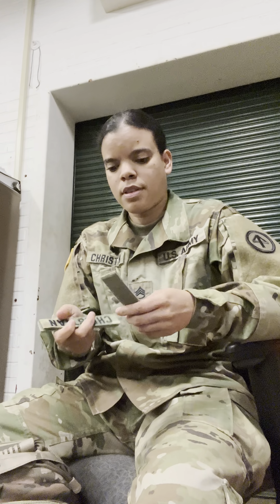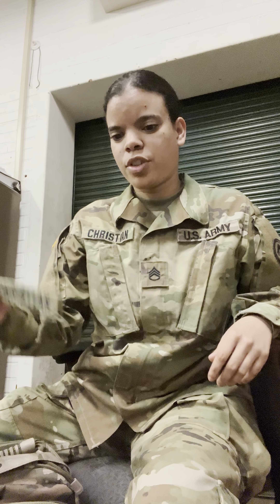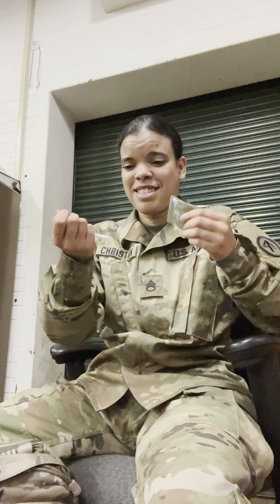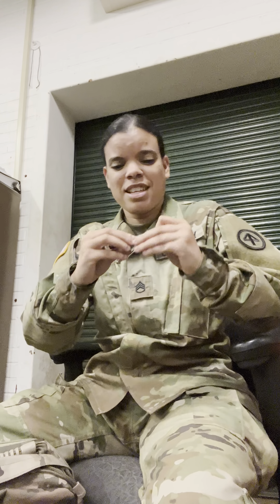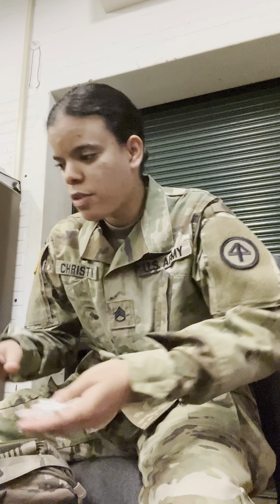A case for my contacts. A scrunchie. A U.S. Army little pad that goes right here — in reality it's not really for me, that's for a soldier. My name tag that says 'Christian,' in case I lose it. And this is a cute E4 patch, because you never know — soldiers don't always have their stuff.